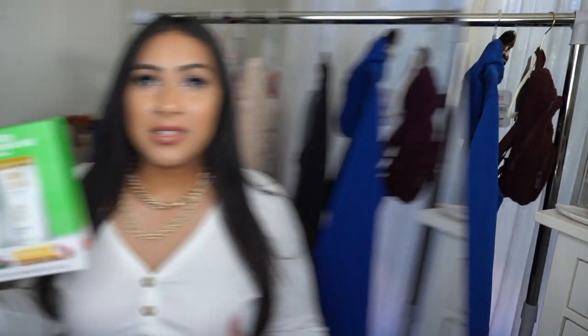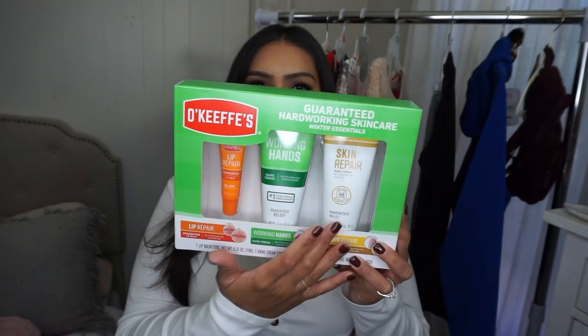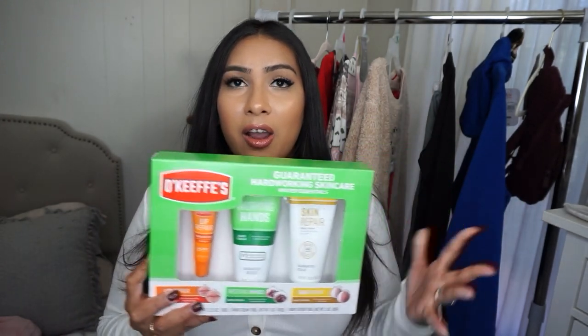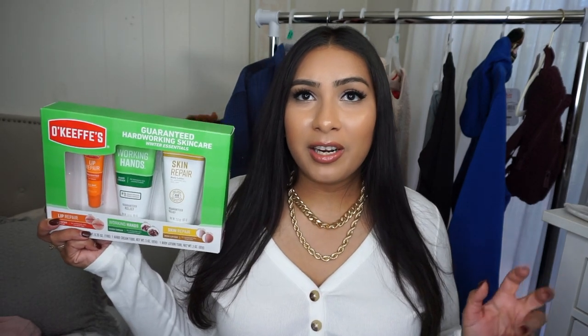Next up is this O'Keeffe's Skin Care Set — the Guaranteed Hardworking Skin Care Winter Essentials. It includes a lip repair, working hands hand cream, and skin repair body lotion. O'Keeffe's products are very moisturizing and work really well for dry, cracked skin. This would be a great gift for the hardworking person in your life — a lot of guys won't buy these things for themselves. My husband will definitely be getting this for Christmas.